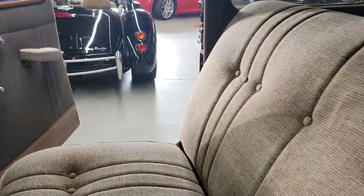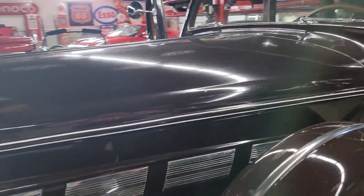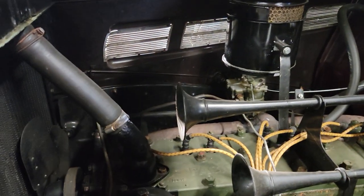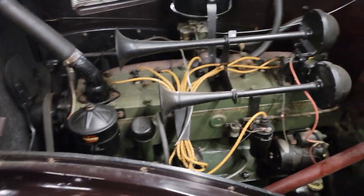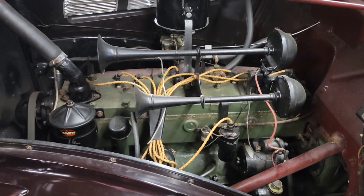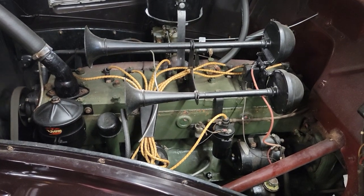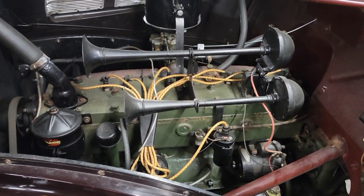Hey Kurt, can you fire it up? Ice cold. Big straight six. Wow. Doesn't get any better than that, man.